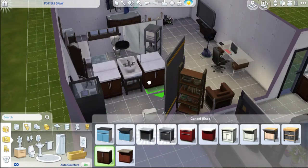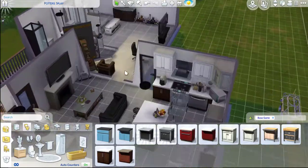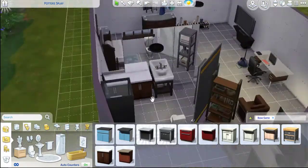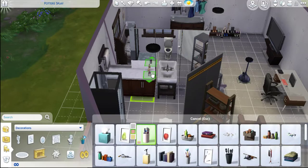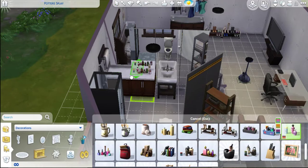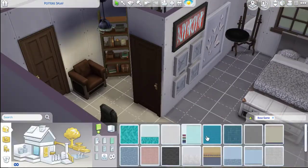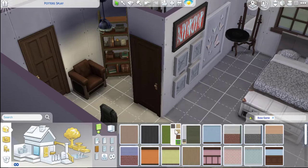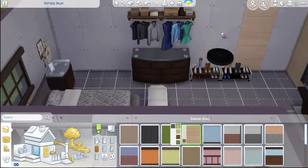This is kind of like the master bath right here, just doing all of that stuff. Now I'm just adding some clutter on the bathroom. I feel like if you don't do that, it just doesn't look as homey — everyone has like some sort of clutter. I love the clutter items in the Sims 4. I think they're really nice.